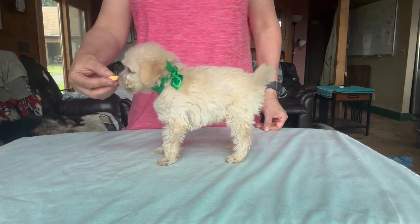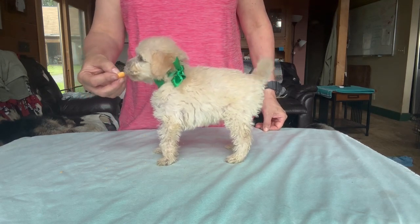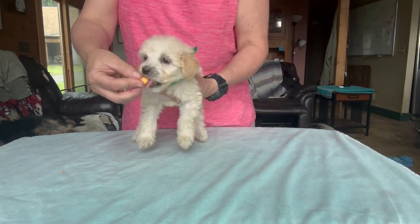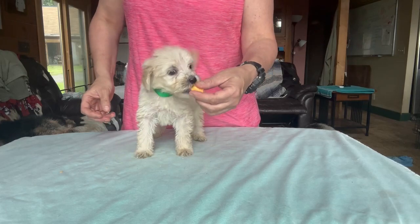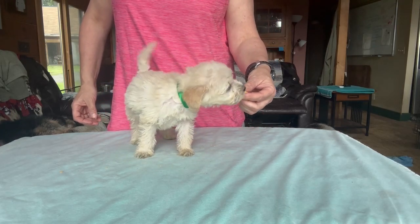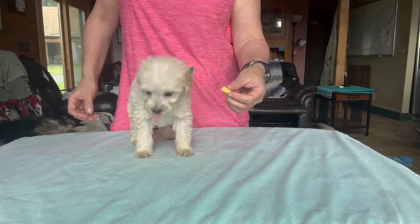Something really interesting about this little puppy is he was the first one to ever use the doggy door, and he consistently uses the doggy door to go potty outside on the deck run that we have. So he's a smart little dude.